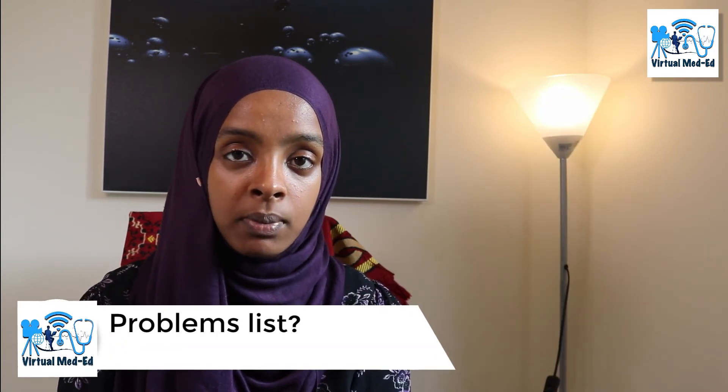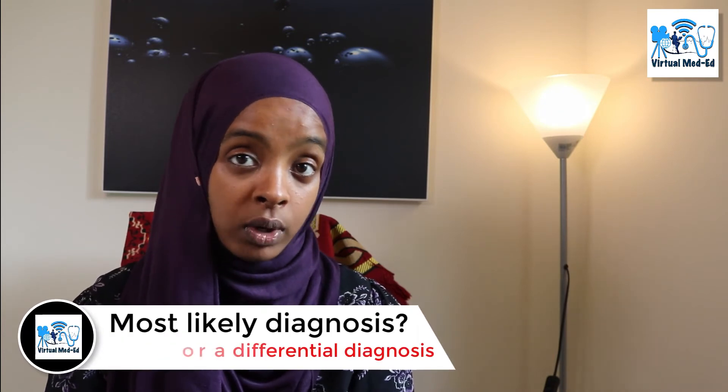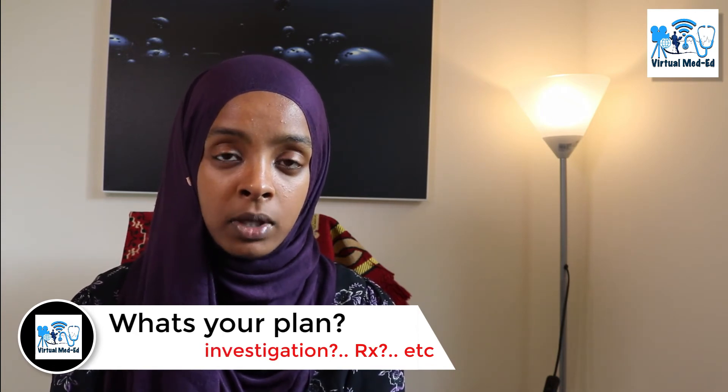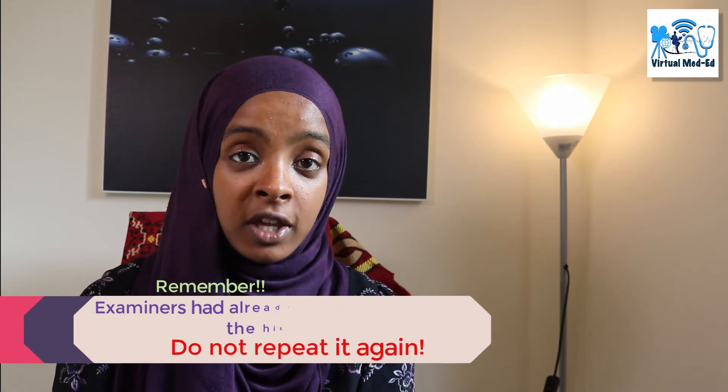Following that one-minute reflection period, you have another five minutes of discussion with the examiner. Some examiners will ask for a problem list, some will ask for the most likely diagnosis or a differential, and most will ask about your management or action plan. Remember to always include how you've addressed the patient's concerns. The most important thing is not to recount the entire history. So to summarize: it's a 25-minute station — five minutes preparation, 14 minutes with the patient, one minute reflection, and five minutes discussion.